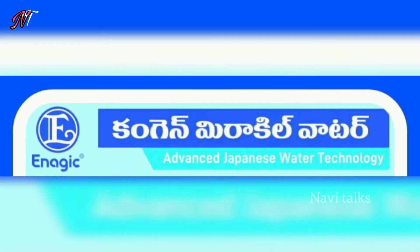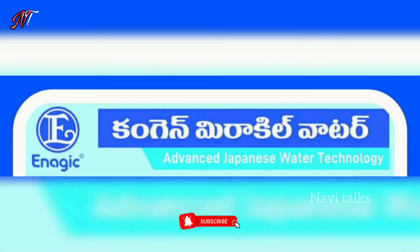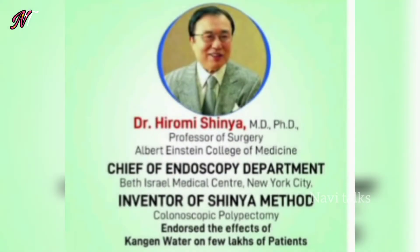Today, I'm going to show you a miracle water filter — the introduction of advanced Japanese water technology. This is a Japanese water technology.